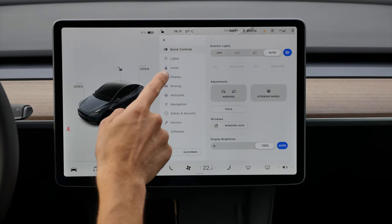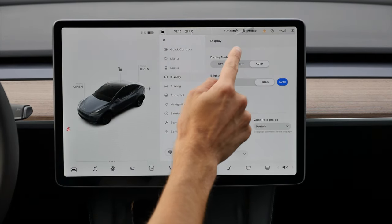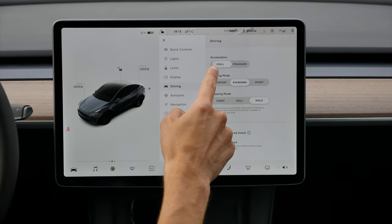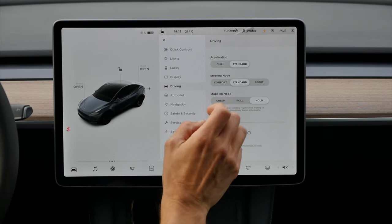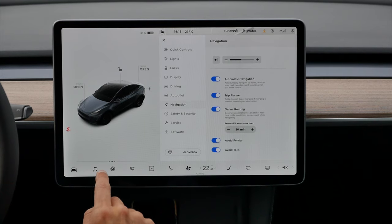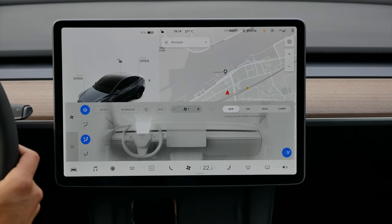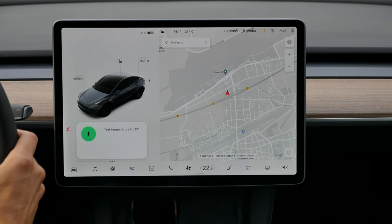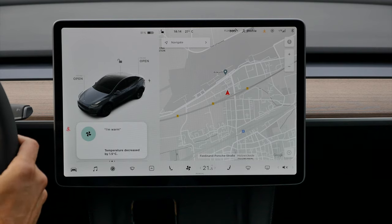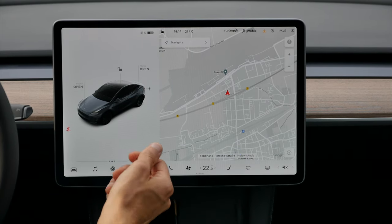That's really frustrating for the Germans, definitely. Here, you can actually set everything once — the brightness, with an automatic mode also available, steering mode if you want the steering wheel a little stiffer or more comfortable, and acceleration. I'd rather set it to Chill, actually, because this car is really fast, and for most drivers the Chill acceleration mode is better. While driving, changing temperature through the screen is a bit complicated. The alternative is to use voice input — 'Set temperature to 23 degrees' — there we go.